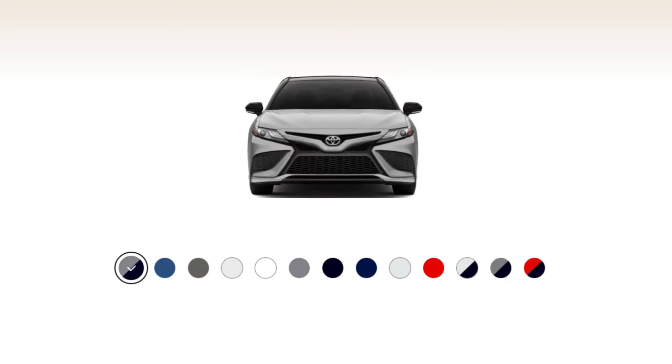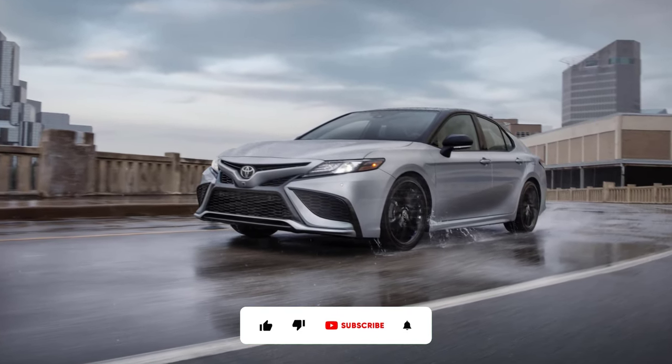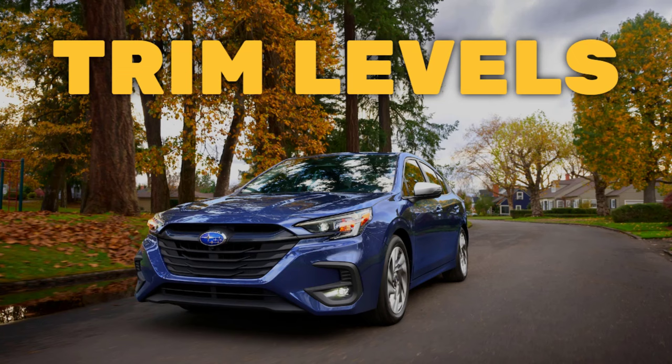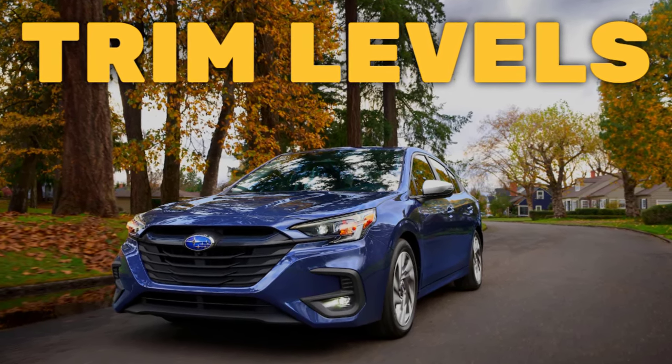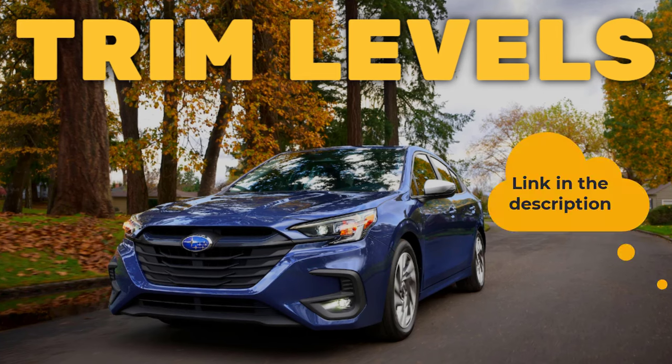I'll also go over the paint colors. Before I do, however, I just want to remind you that if you find this video helpful, informative, or entertaining, please like, share, and subscribe to my channel. And real quick, before I get started, I just want to remind you to take a look at my 2023 Subaru Legacy trim levels video — I've put the link in the description below.